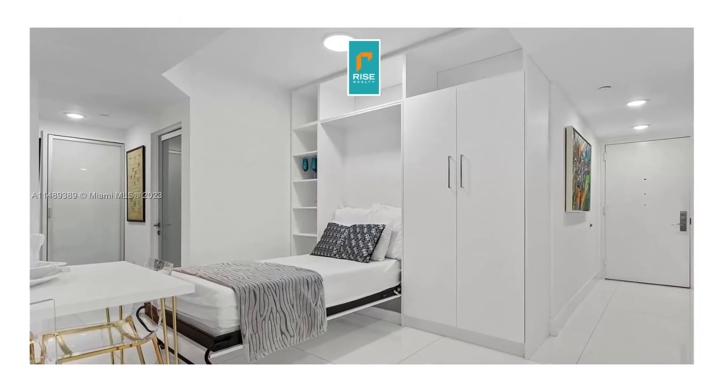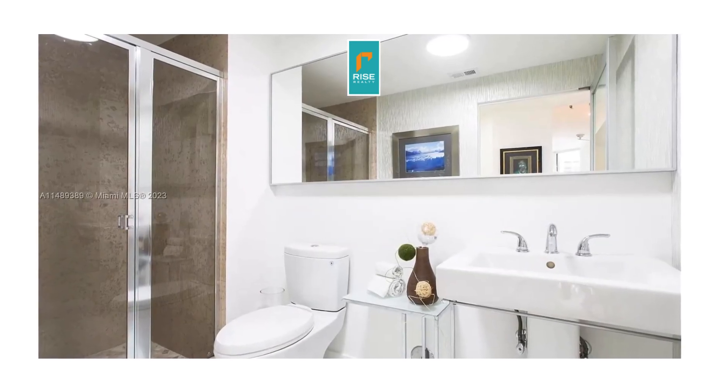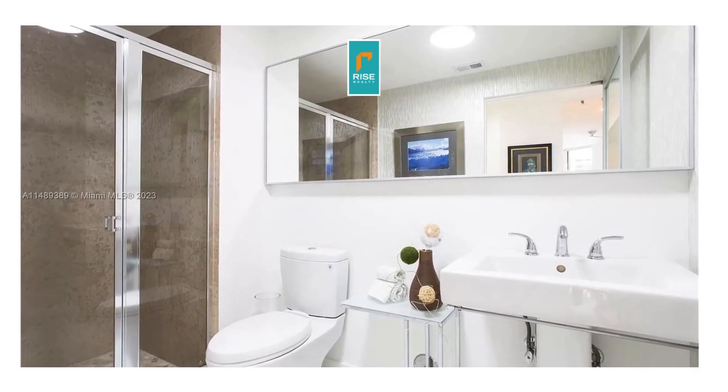So here's the Murphy bed in the office. That can be folded up, obviously, to create more space. And here is the second bath that is part of the apartment.